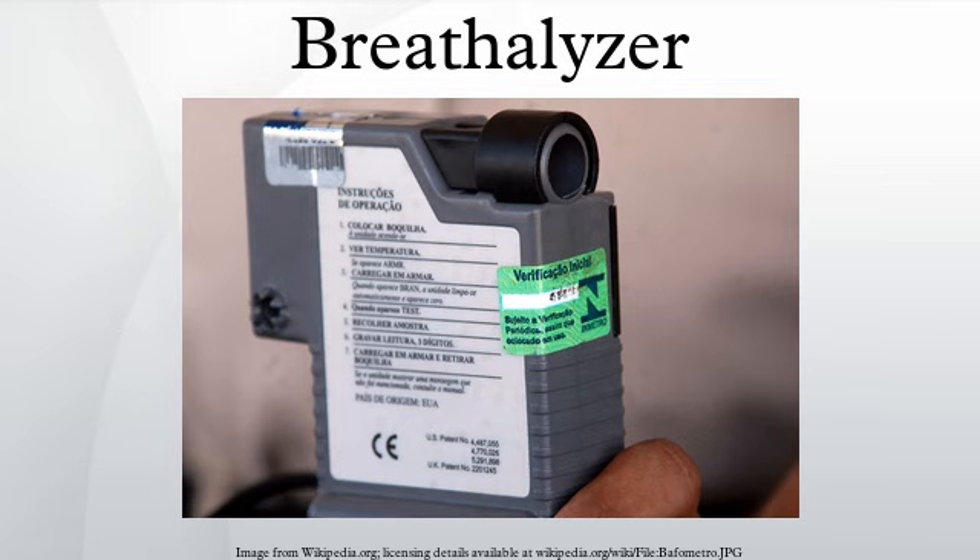In 1967 in Britain, Tom Parry Jones developed and marketed the first electronic breathalyzer. He established Lyon Laboratories in Cardiff with his colleague, electrical engineer Bill Dulce. The Road Safety Act 1967 introduced the first legally enforceable maximum blood alcohol level for drivers in the UK, above which it became an offense to be in charge of a motor vehicle, and introduced the roadside breathalyzer made available to police forces across the country.